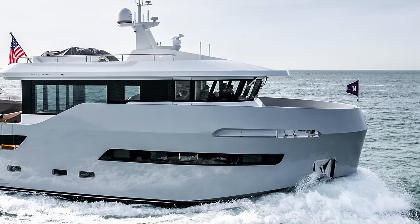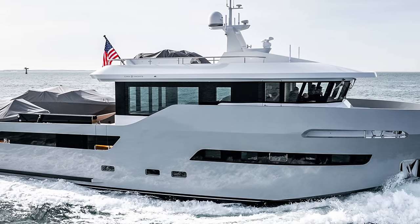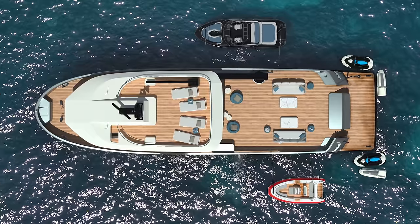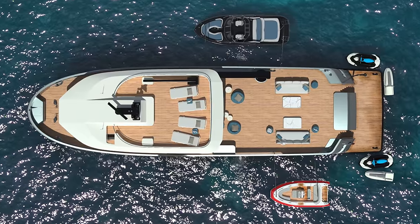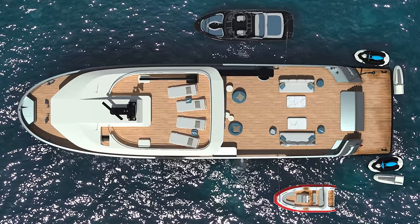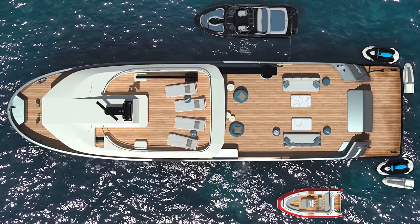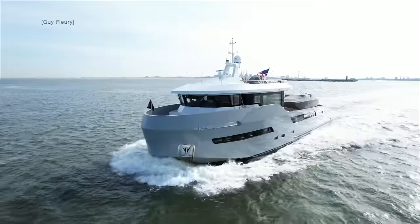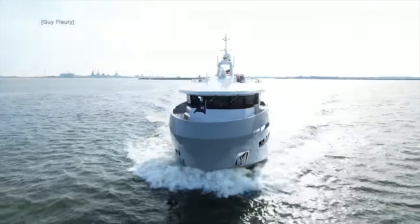In this walkthrough video, we will take a look inside Lynx Yachts Crossover 27, a stunning motor yacht that seamlessly blends luxury and seaworthiness. At 27 metres long and with a displacement of 120 tonnes, this yacht boasts sleek lines and contemporary styling that make it stand out on the water.